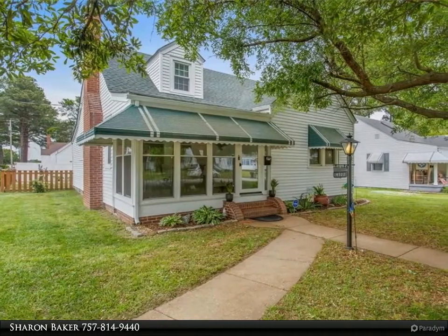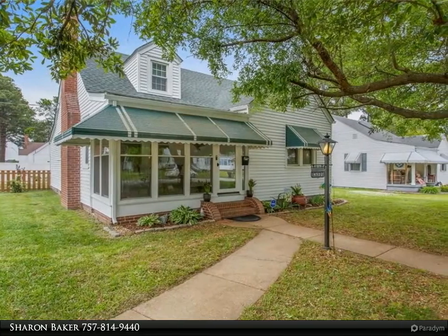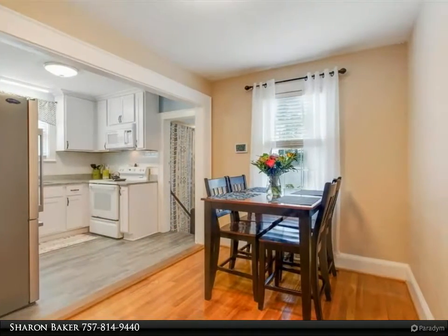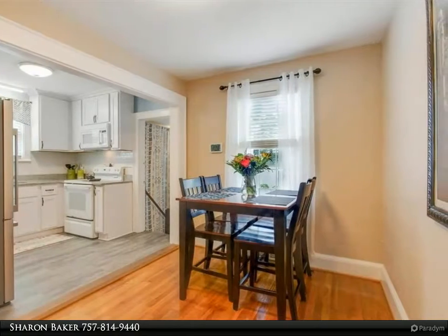Adorable, well-maintained, one-level Cape Cod with tons of updates and an oversized, heated, detached garage. A list of over $40,000 in improvements is uploaded in the listing.